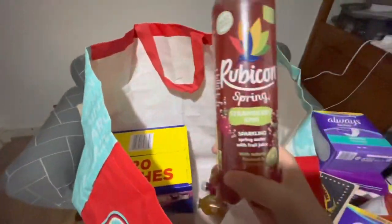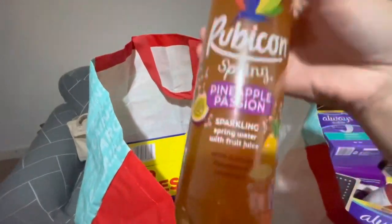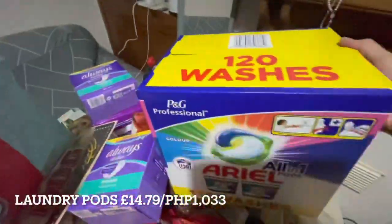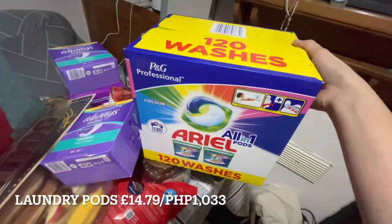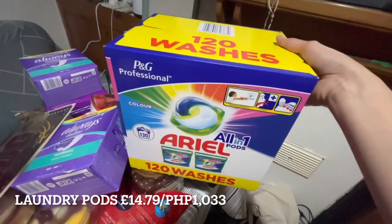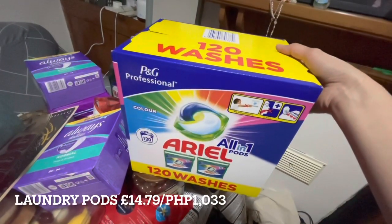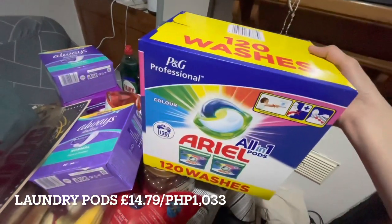Strawberry kiwi and pineapple passion were the flavors I tasted and liked. The last item is Ariel All-in-One laundry pods — 120 washes for around 14 to 15 pounds. Usually we buy 48-wash packs for about 7 pounds, so this bulk option is much cheaper.